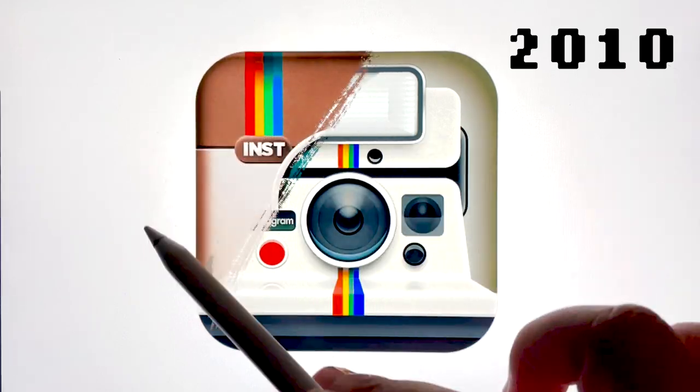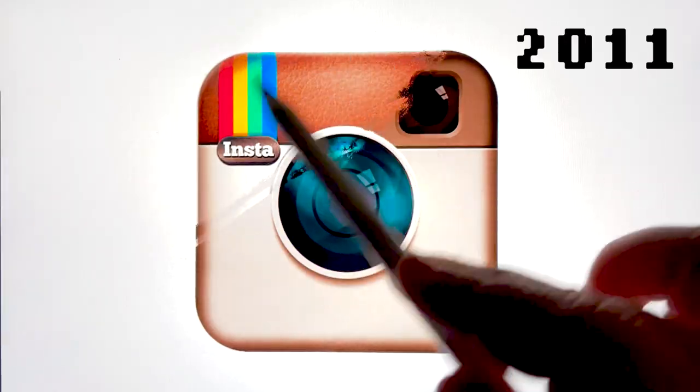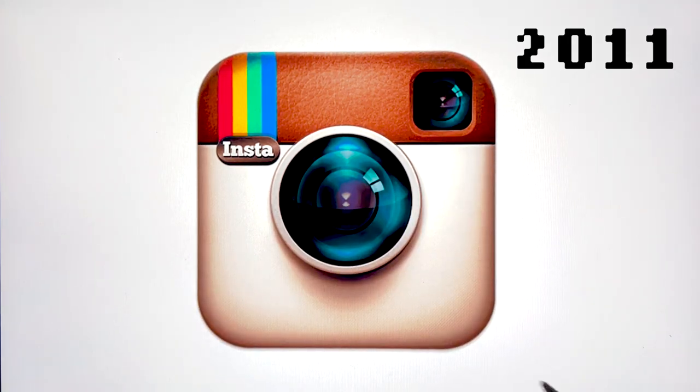So later that year, they hired a different designer, Cole Rise, to actually make the Instagram logo that we were more familiar with back then. He was inspired by Bell and Howell cameras from 2011, but also wanted to keep the placement and everything of the original logo the same. In 2011, he refined it even more and made everything a little bit sharper, added better textures to everything, like the leather at the top.